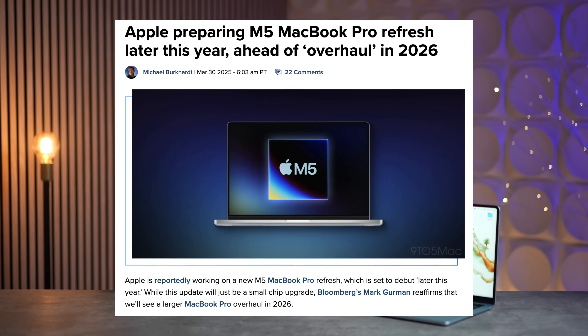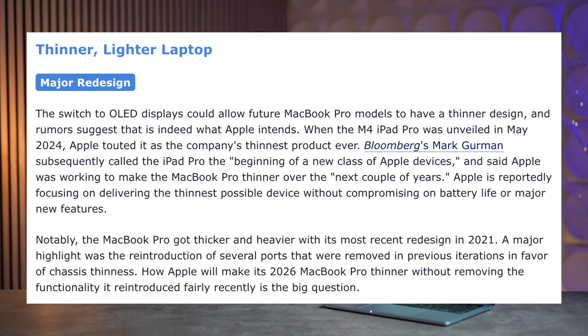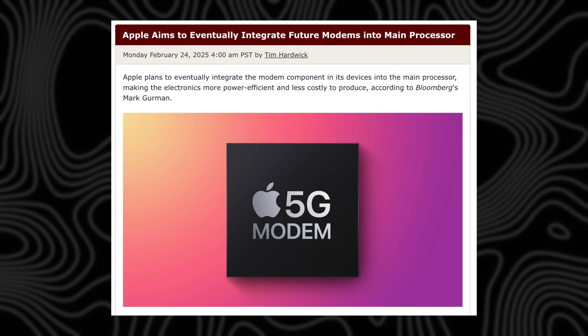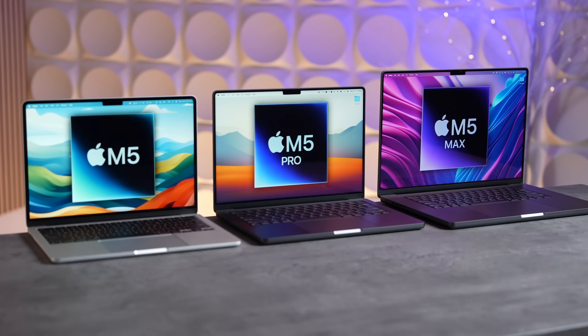However, the 2026 models are getting probably the biggest redesign in years. It's supposed to be thinner with better battery tech to keep the same battery life. We're getting a new tandem OLED display, which is insanely good — the best of the best. Potentially Apple's new custom Wi-Fi and Bluetooth chips are coming to those MacBooks, and we might even get Face ID. Cellular via a C2 chip is likely not coming for another couple of years. That 2026 model is going to be insanely good — it's actually the one I'm waiting for because I care a lot about the display tech.